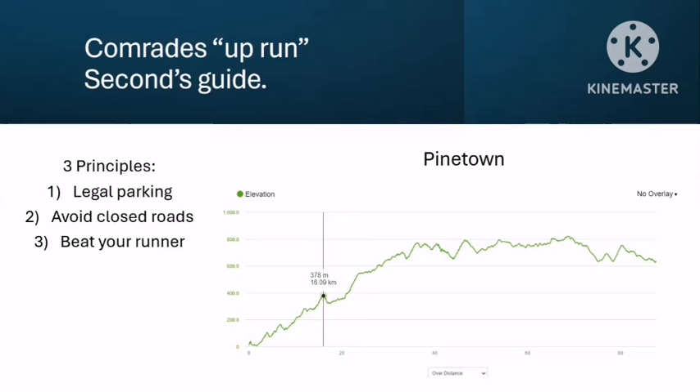What I generally do is put a call out through my running network — paddling friends and locals who go and stand on the road on Comrades day. I give everybody who's going to be on the side of the road something for the runner, even if they're a kilometer apart. The places where my wife will go are generally less frequented by big crowds, meaning less traffic, so she can get in and out easily. The first place you're heading for once you've left the start area is Pinetown.